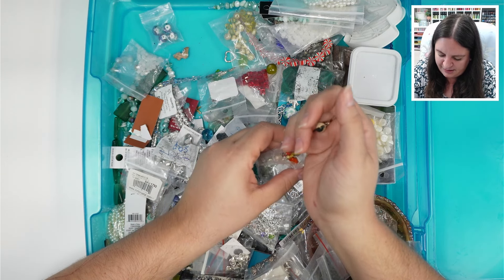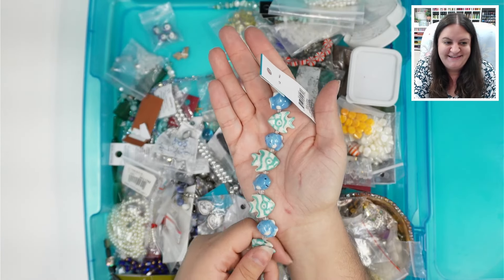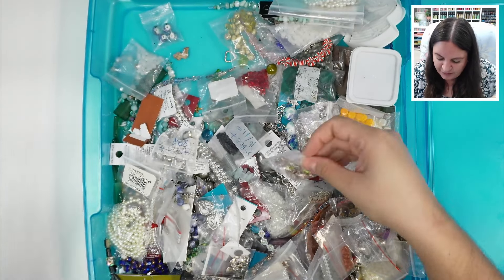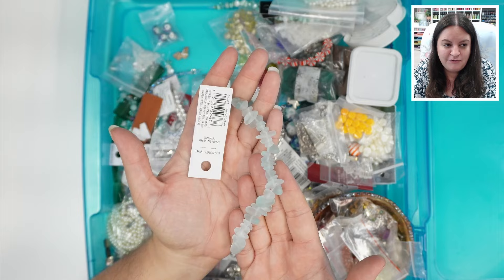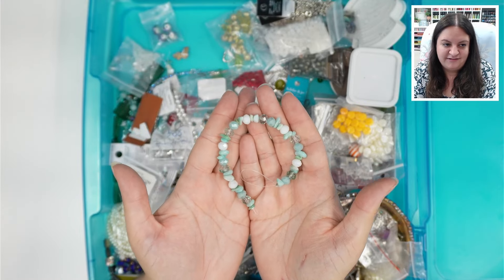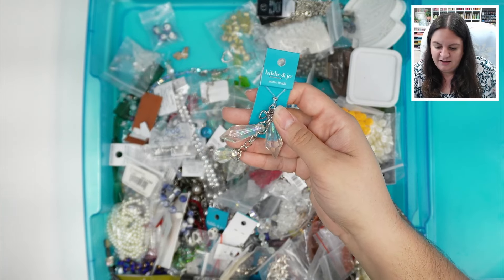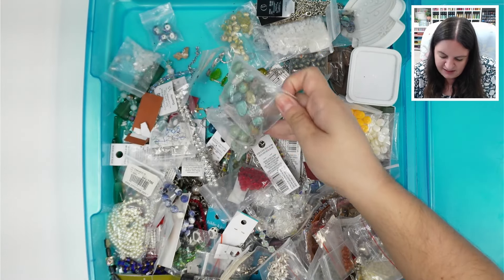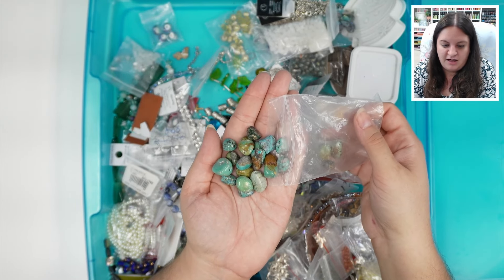Who would have thought beads could make someone so happy? More fishies — this is gonna be a super long video, I need to control myself. Little martini glasses, something that looks like sea glass — I love it. Some more candy beads that look like a little peppermint candy — that beautiful pink and minty blue color are my absolute favorites. The crystals are cute, definitely plastic, but still cute. Some more stones with really nice colors.